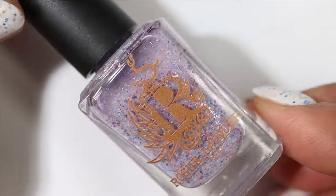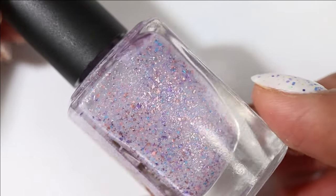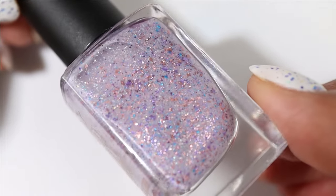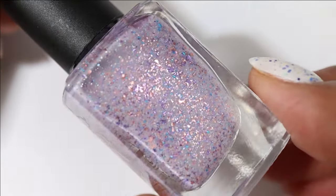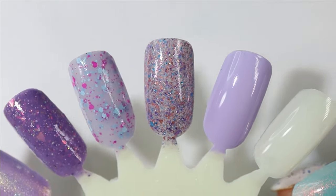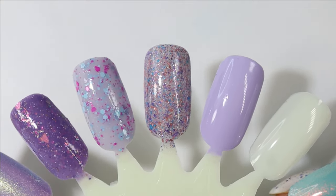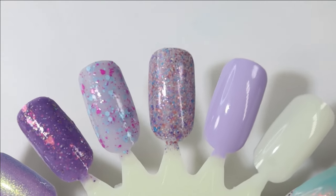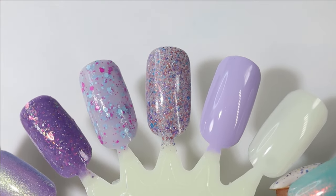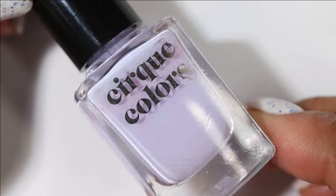This next pick is from Rogue Lacquer and it is called Climbing Hydrangea. It has a soft muted light purple base with pretty metallic flakes — I think I see blue, purple, and rose gold in there. Here's what it looks like built up in three coats, and the combination of the sheer-ish base and the density of the flakies gives this one a very fancy feel — very garden party.